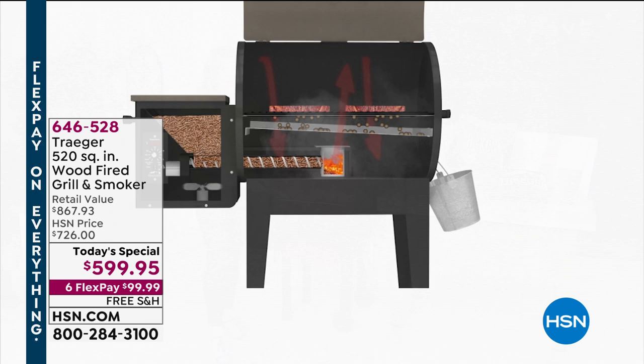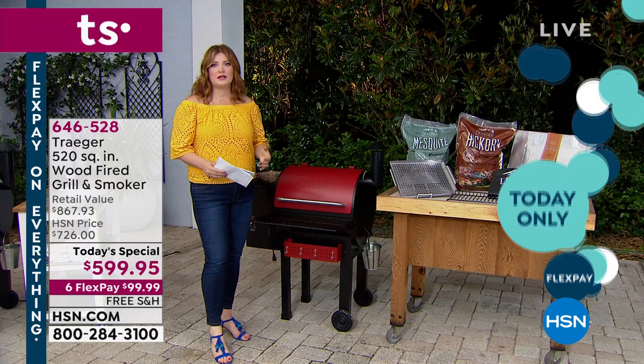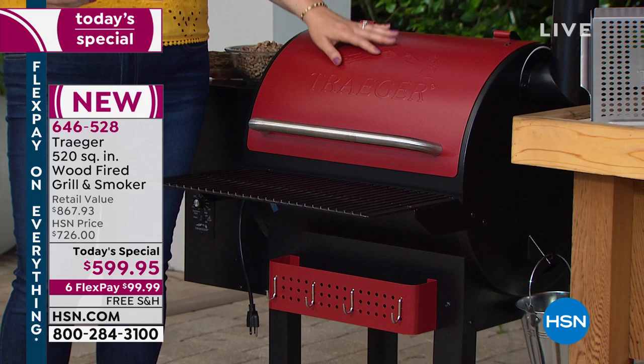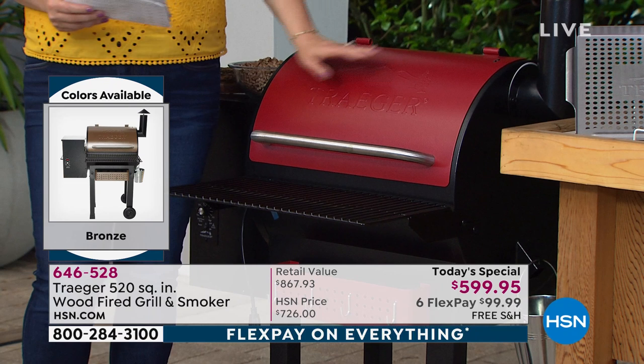The drip tray and the little pot on the side keep it from having flare-ups, so you get even cooking without hot spots. That's why you get results with incredible flavor. It really is an experience unlike any other. A lot of us are afraid of flare-ups — today we have several colors available.